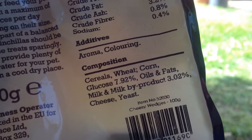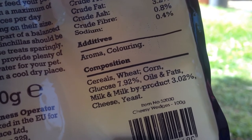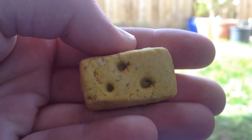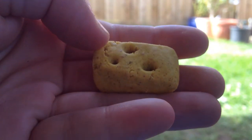The composition is cereals, wheat, corn, glucose, oils and fats, milk and milk by-products, cheese and yeast. This is what it looks like outside the packaging — as you can see they are quite big, so for the gerbils I did break them up.